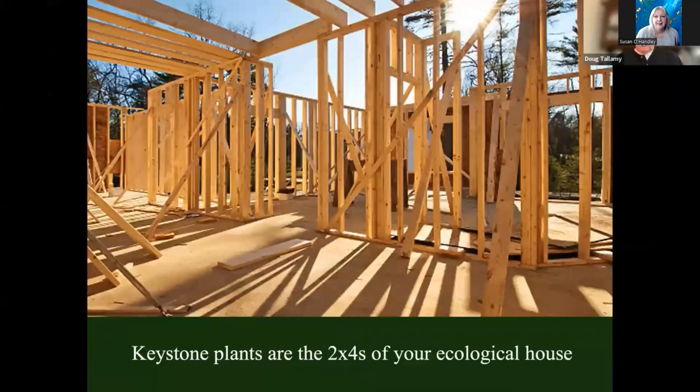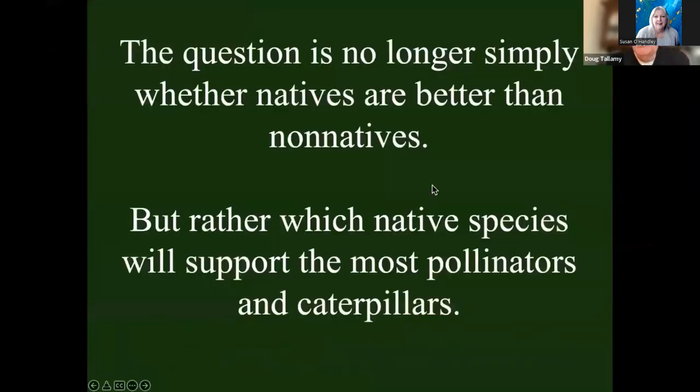Think of the keystone plants as the two-by-fours that are holding up the ecological house you're building — they're essential support. You cannot build a house out of wallpaper, and that's what we've been trying to do for the last hundred years. The question is no longer simply are natives better than non-natives — ecologically, they certainly are. But there are a lot of natives that aren't contributing all that much either. The real question is: do we want to put the native species that are supporting the most pollinators and the most caterpillars into our landscapes or not?